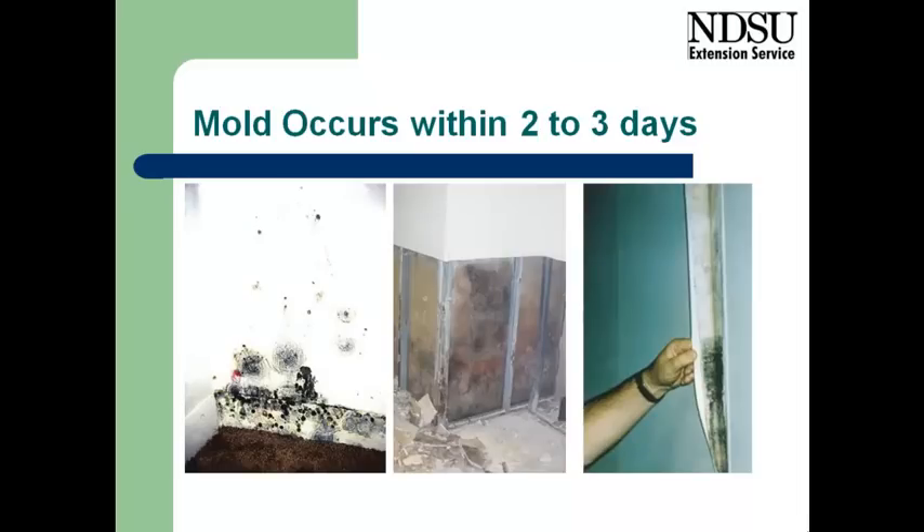Mold grows very quickly if we have a warm, damp environment. Sometimes it's very obvious, as is shown on the left side, but frequently it'll be within wall cavities, as shown in the middle,